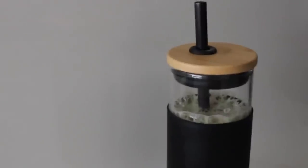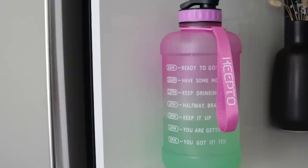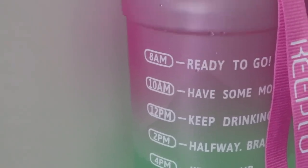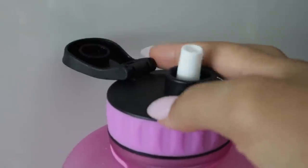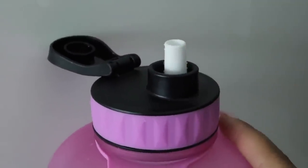I really love the bamboo touch and it comes with a straw — super secure, super cute. I just love taking this with me on the go. Next I have this water bottle. The pink and the green look so cute together, it's just fun, and I love that it has timestamps on the bottle.